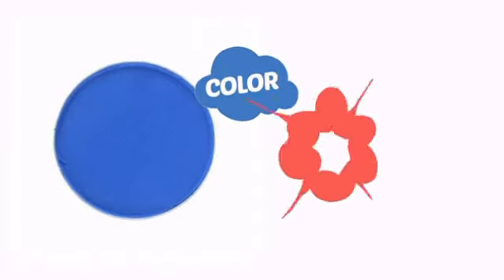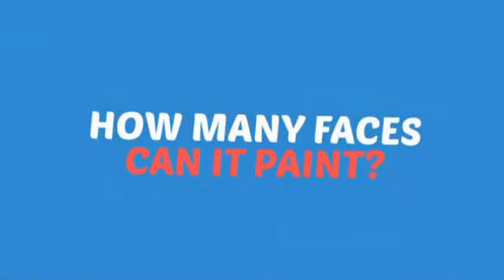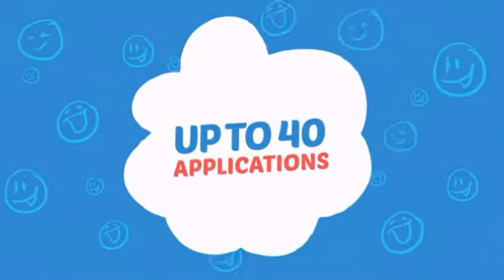With a high quality color, it's the perfect way to get the perfect look. Wondering how many faces can it paint? How about up to 40? Just what you need for small parties.